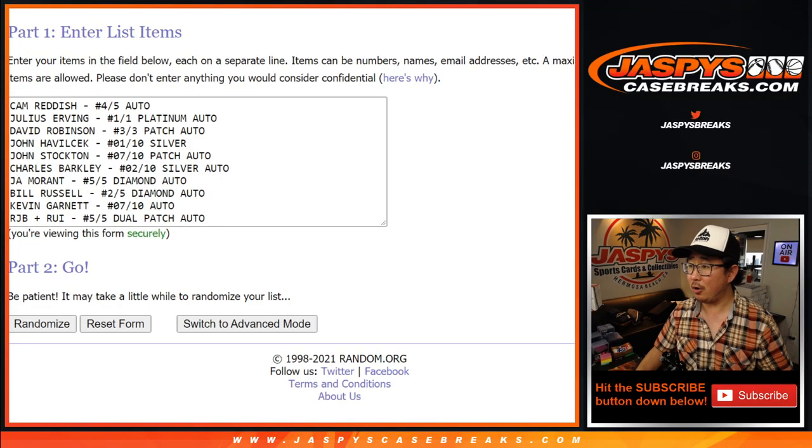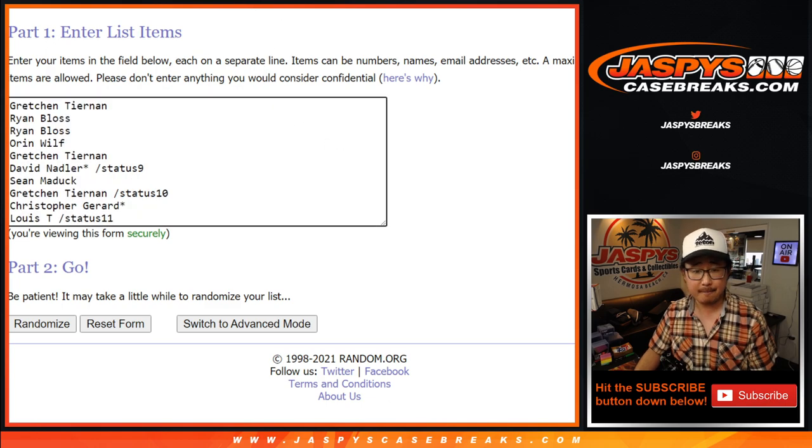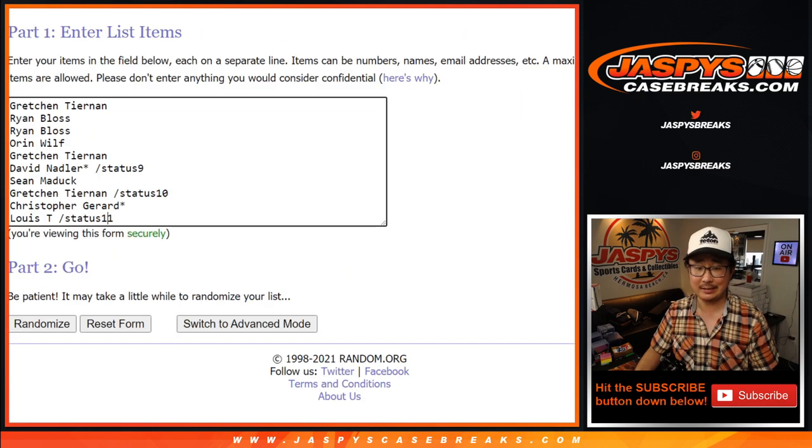Welcome back, folks. We've got all the hits typed in right here — ten hits total. And as Brandon and Steven pointed out, it was actually a platinum auto — one of one's a platinum auto, not a silver auto. So thanks for pointing that out. There is everybody right here, ten participants. Let's roll it — let's randomize each list, names and hits, two and six, eight times.